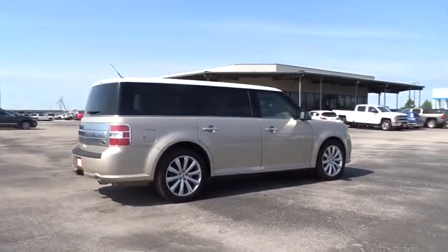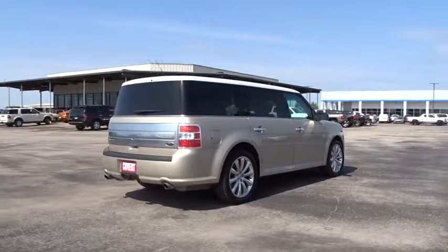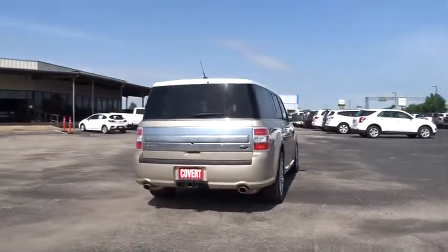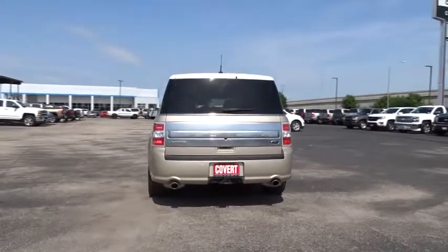Backup camera, leather wrapped steering wheel, Bluetooth, power steering, adjustable steering wheel, auto dimming rear view mirror, cruise control, floor mats, aluminum wheels, and four wheel disc brakes.